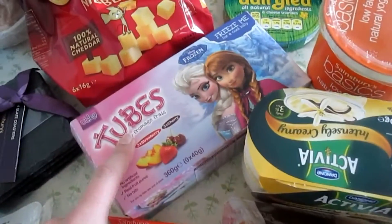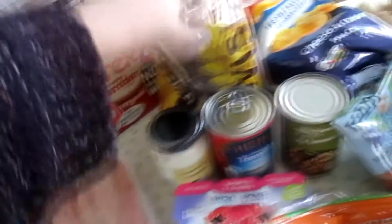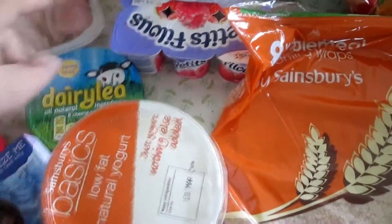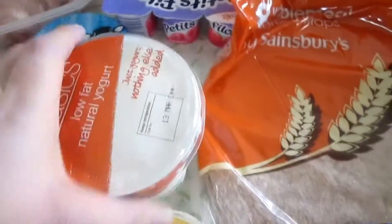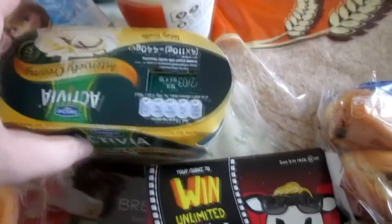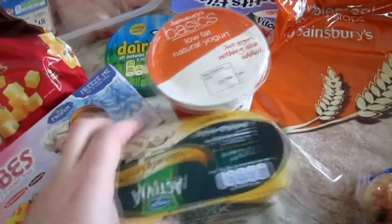Some frozen tubes for Tom to take to nursery, some cheds, some of Ewan's cow and goat, some ready brek, some wholemeal bread. There are some petit filou yoghurts and some Dairylea as well, and some low-fat natural yoghurt and some Activia yoghurts — intensely creamy vanilla flavoured.